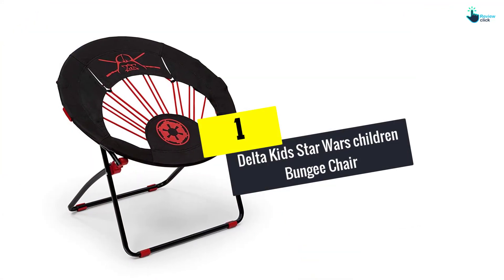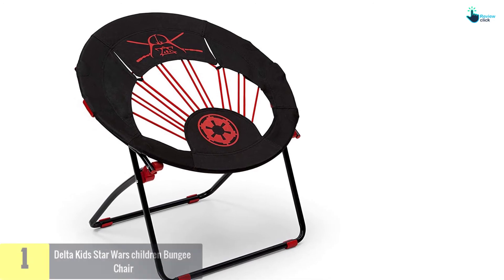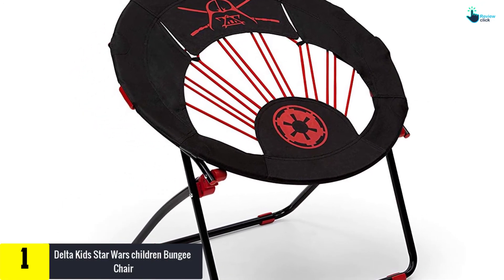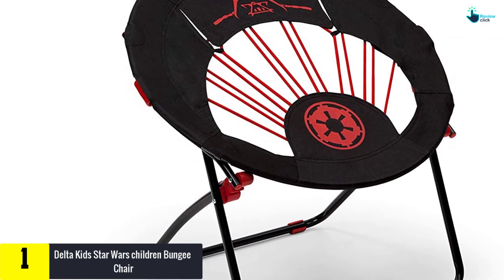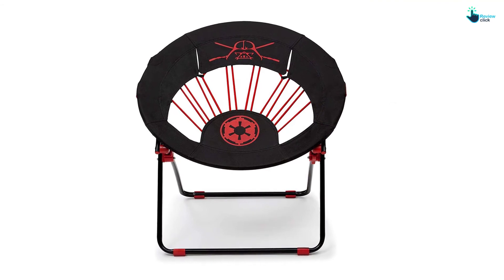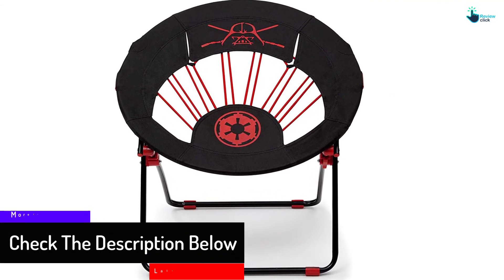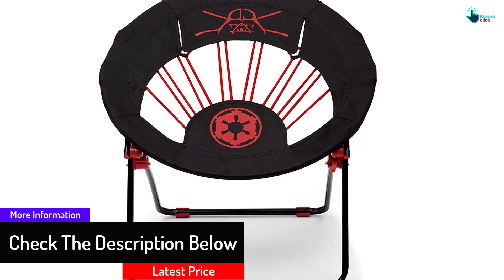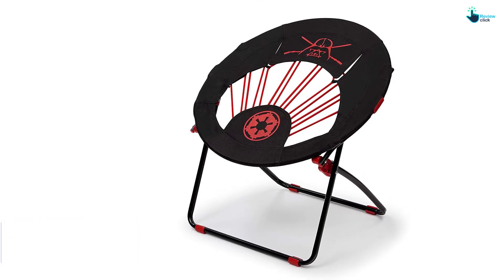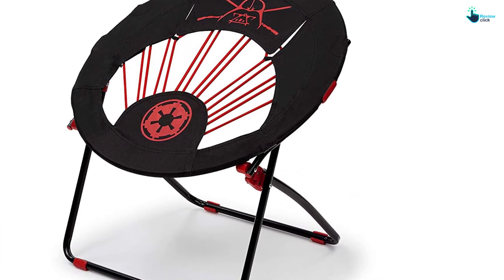And finally at number one, we have the Delta Kids Star Wars Children Bungee Chair. There's no better thing than being drawn to the dark side than having sat in this great Star Wars Kids Bungee Chair. A flexible and fun seating option for any individual, it highlights graphics of Darth Vader, the Royal Peak, and nylon bungee coordinating rope woven at the center of this seat. The lightweight and durable steel frame can be immediately collapsed for storage or travel. It looks incredible in any dorm room, den, or bedroom.